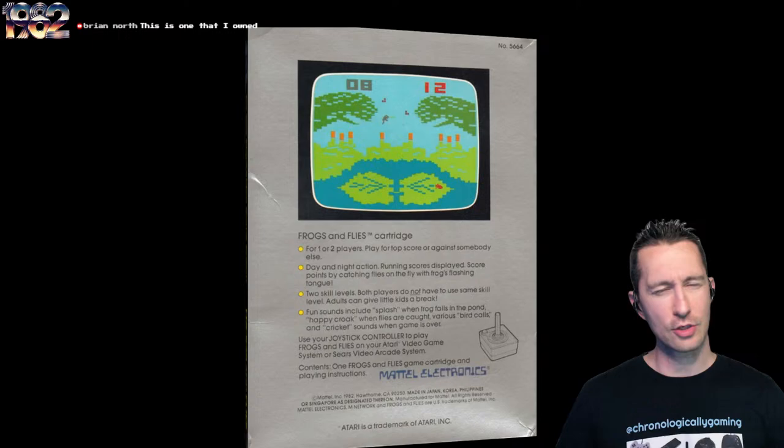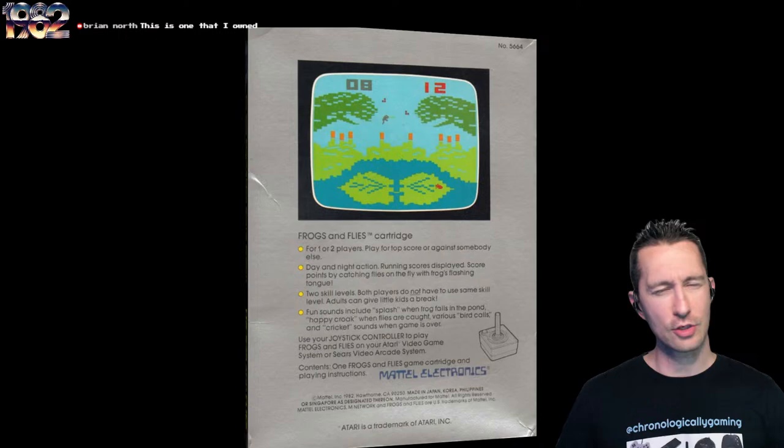This means it's a television game brought to our home from the Intellivision onto the Atari. You look at the back of the box: one or two players can play. It has Day and Night Action — which really isn't a full Day and Night Cycle. And it mentions fun sounds including a splash when frogs fall in the pond, a happy croak when flies are caught, various bird calls.